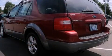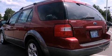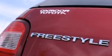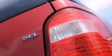Its top features include a power driver seat, air conditioning, cruise control, a CD player, a leather-wrapped steering wheel, a multi-link rear suspension, an illuminated driver-side vanity mirror, an anti-lock braking system, steering wheel mounted stereo controls, and aluminum wheels.